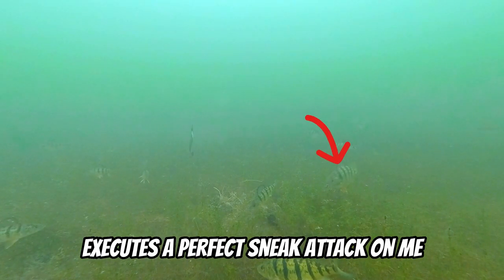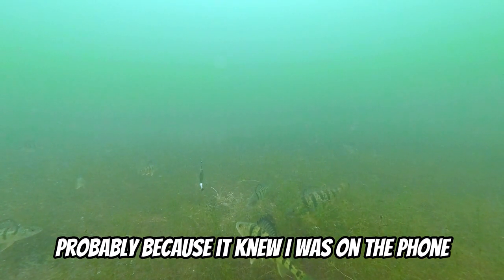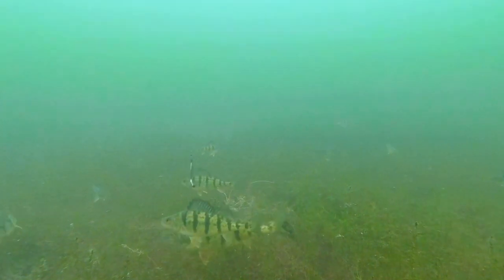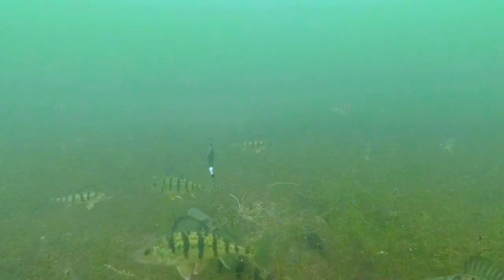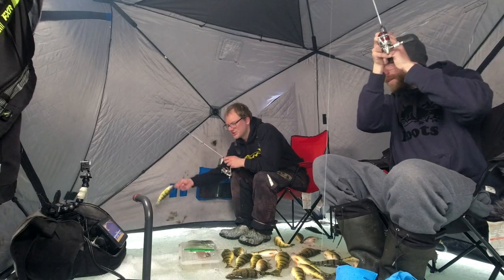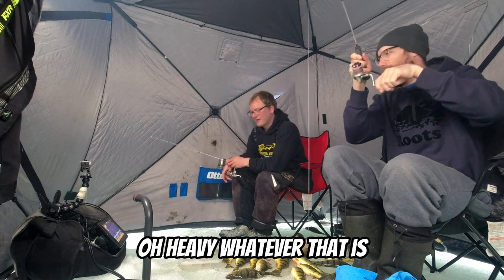Check out this one fish over here — it executes a perfect sneak attack, probably because it knew I was on the phone. Feels heavy, whatever that is.